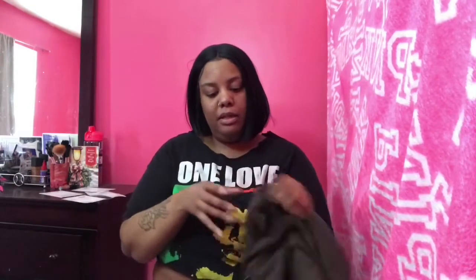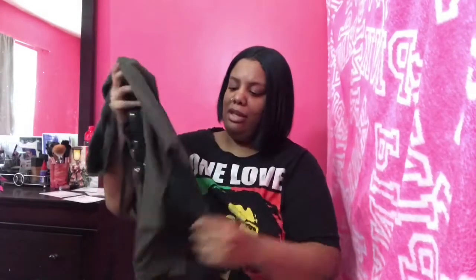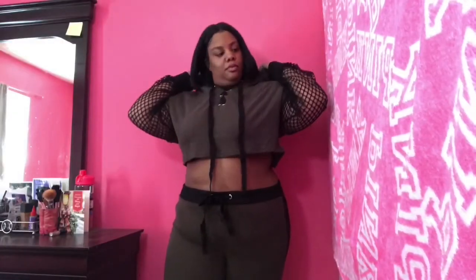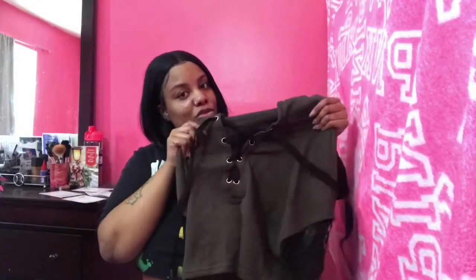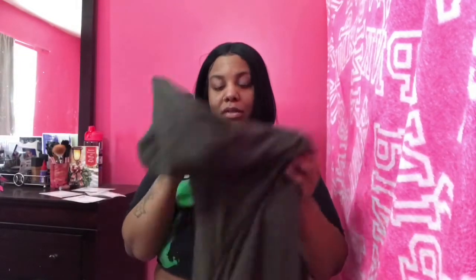And then the Tracy Mesh Top — I love this top, y'all. Oh my gosh, look at the arms — it's fishnet arms. Fashion Nova really did their thing when they thought about this top, it is so cute. They got the drawstring details and it has a little hoodie. I love this set, I really cannot wait to rock this.